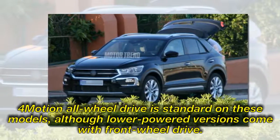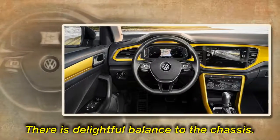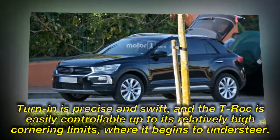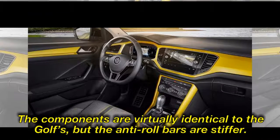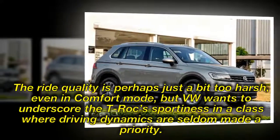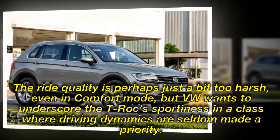Four-wheel drive is standard on these models, although lower-powered versions come with front-wheel drive. There is a delightful balance to the chassis. Turn-in is precise and swift, and the T-Roc is easily controllable up to its relatively high cornering limits, where it begins to understeer. The components are virtually identical to the Golf's, but the anti-roll bars are stiffer. The ride quality is perhaps just a bit too harsh, even in comfort mode, but VW wants to underscore the T-Roc's sportiness in a class where driving dynamics are seldom made a priority.